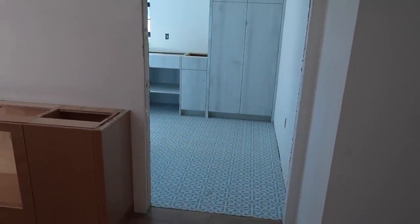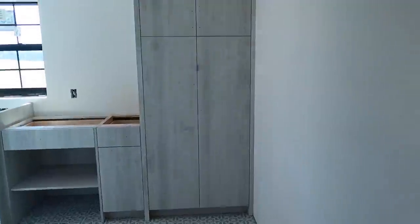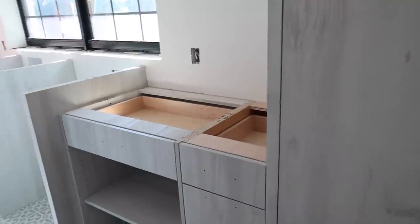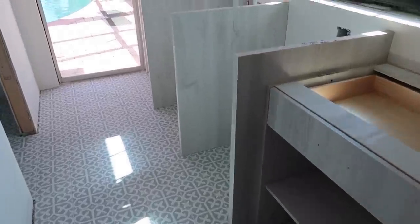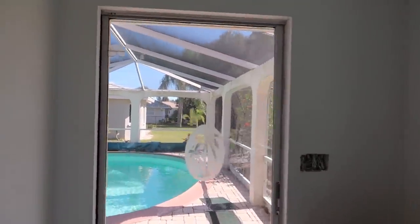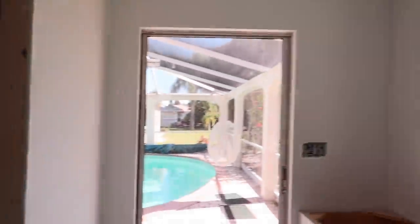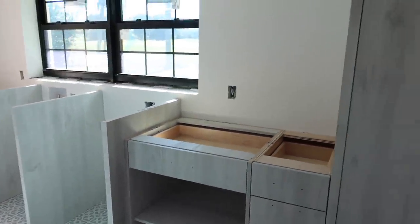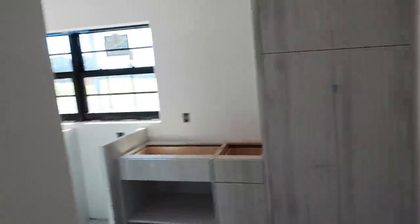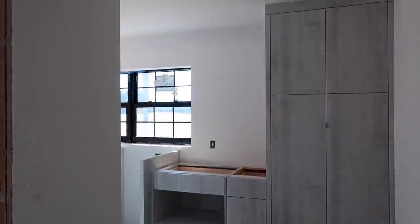And then this is the laundry room. We went with these tile floors from Lowe's — I love them; they're like an aqua color. These are the cabinets they're putting in here, and the countertops I think are going to have like a concrete look. This will lead out to the pool. And then this is the little pool bath — they have a shower in here and also a toilet, no sink. But then they'll have the sink out here as well as the washer, dryer, and lots of storage. I'll probably put a bench here along with some hooks to hang pool towels and things like that.